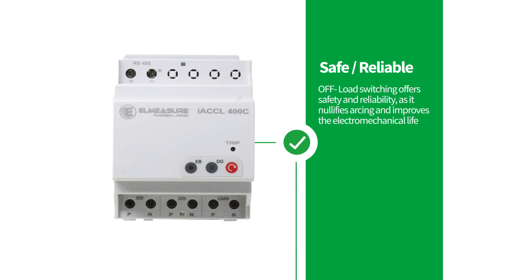The off-load switching mode of operation offers you safety and reliability, as it nullifies changeover arcing, thus improving the electromechanical life of the contacts.